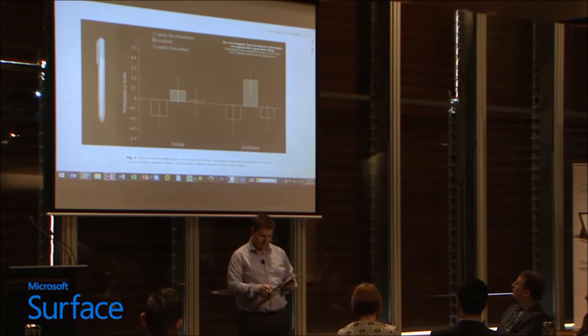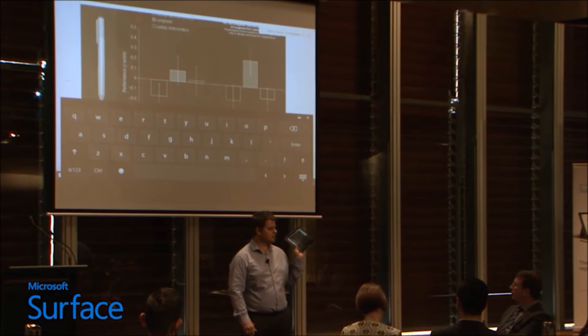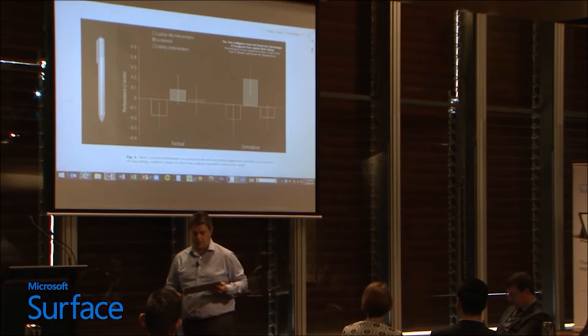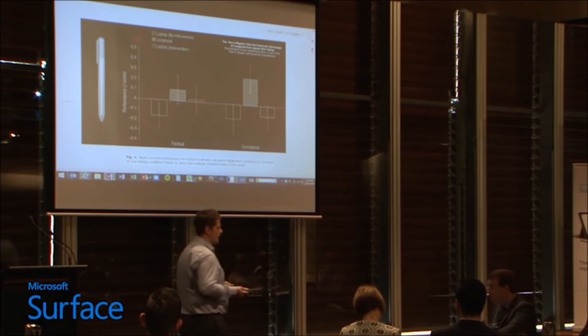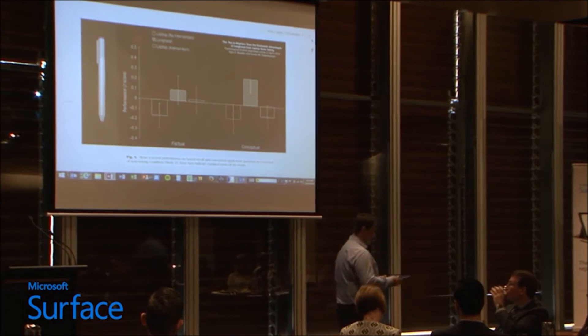Now that doesn't matter if it's a physical keyboard or an on-screen keyboard — it's the process of typing stuff in that's the challenge. When we get to conceptual understanding, you can see the difference it makes when you can diagram, annotate, draw, sketch within your notes. It makes a significant difference.